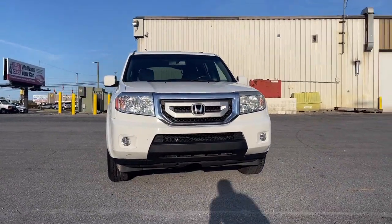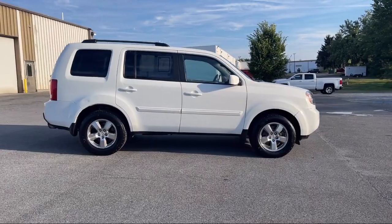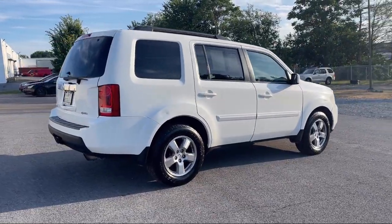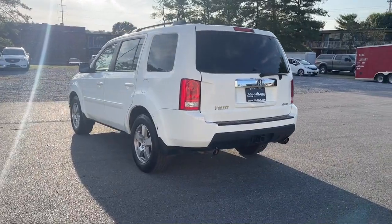It comes equipped with Universal Remote Transmitter Home Link Garage Door Opener, Sirius XM Satellite Radio, Steering Wheel Mounted Cruise Control, Moonroof Sunroof One Touch Open Close, Speed Sensitive Volume Control, and In-Dash CD MP3 Playback.